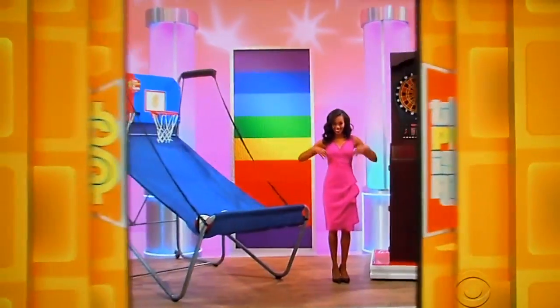Phillip, you ready? Yeah! Take it away, George! Phillip, you're gonna feel like a kid again in this showcase, so start by shooting some hoops in your fun new game room!